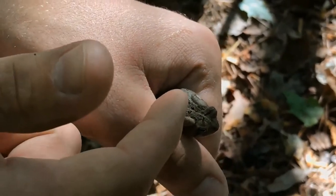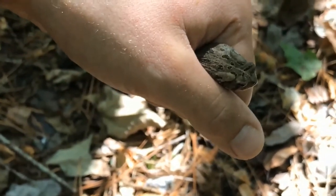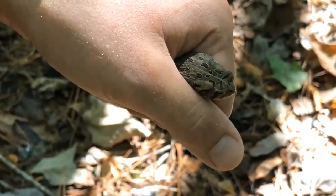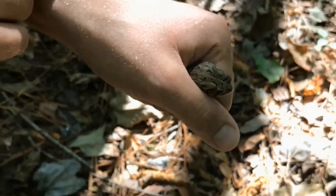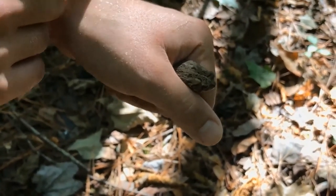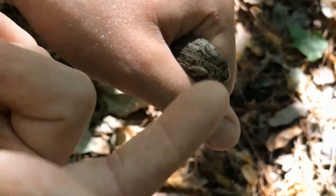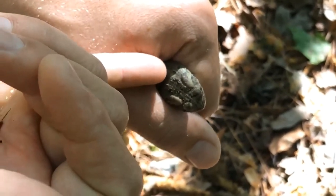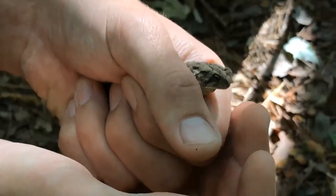Both American and Fowler's toads will have black splotches with warts in them. American toads will have only one or two warts per splotch, while Fowler's toads will have three, four, or even more sometimes. As we can see here on these black splotches — one, two, three right there; one, two, three right there — and a few more with three. So this guy is a Fowler's toad.